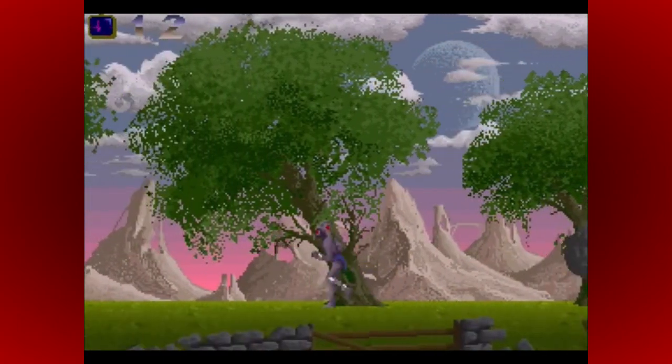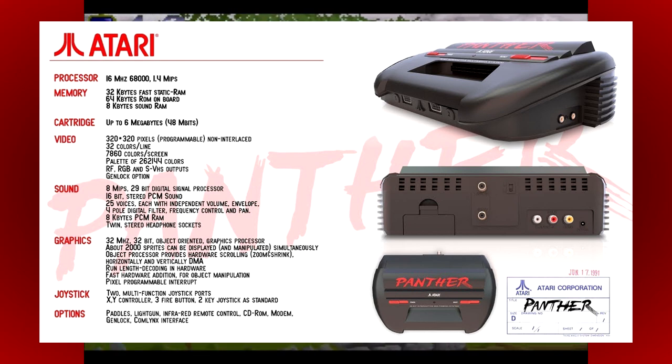So let's have a look at that hardware in a bit more detail. The Panther featured a Motorola 68,000 CPU running at 16MHz, 32K of fast static RAM, and 64K of ROM. In the audio department, it featured an Ensoniq sound chip called Otis, with 8K reserved solely for sound, a 29-bit digital signal processor with various filters, 32 separate voices each with independent volume, 16-bit PCM stereo sound, and stereo headphone jacks on the console itself. Graphics-wise, it had a main resolution of 320x200 non-interlaced, 32 colours per scanline from a palette of 262,144 colours, 7,860 colours on-screen at any one time, hardware scrolling and scaling, a 32-bit graphics processor running at 32MHz, and 2,000 on-screen sprites at any one time.